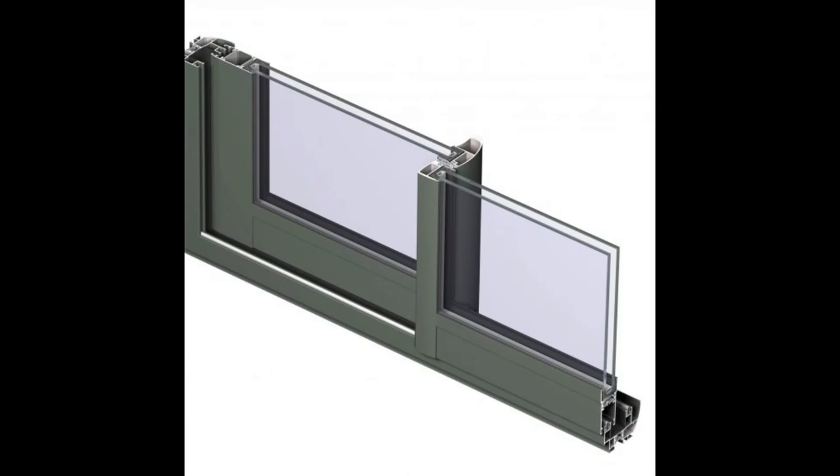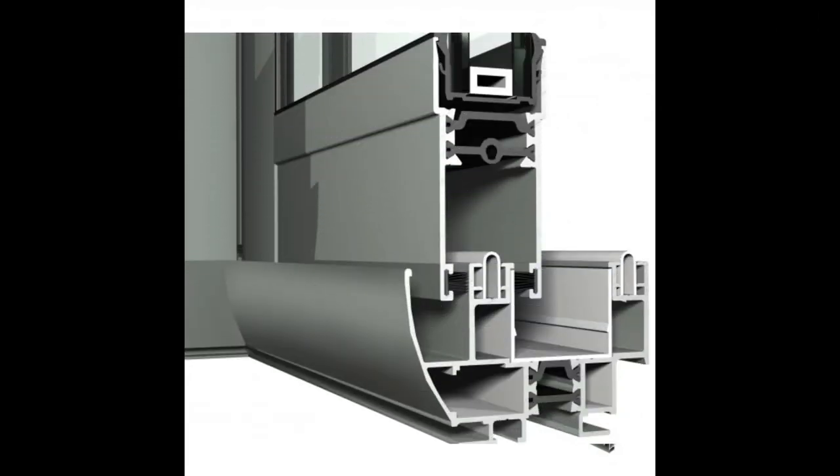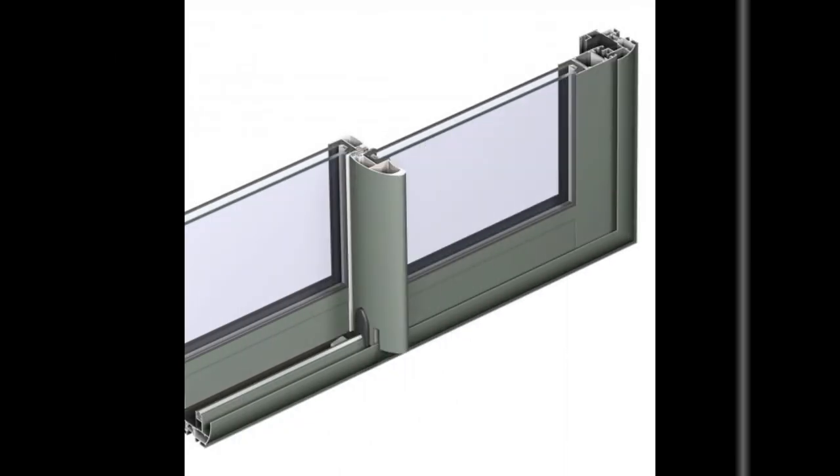Besides, we can offer a sliding system with a key lock from outside or without it. Please check our Facebook or web page to see more information and the gallery.